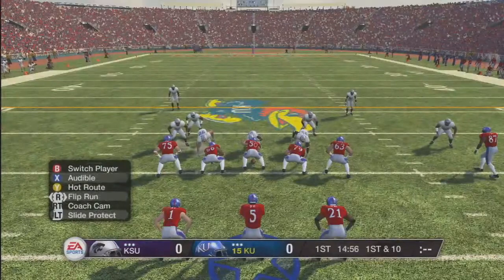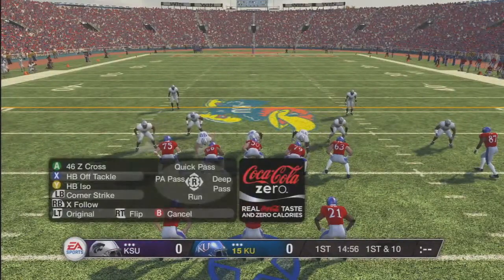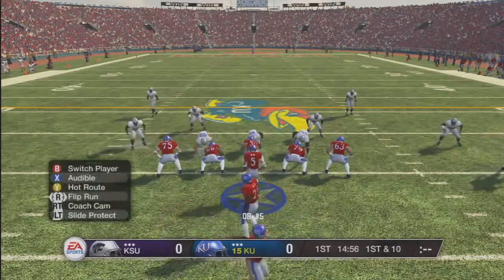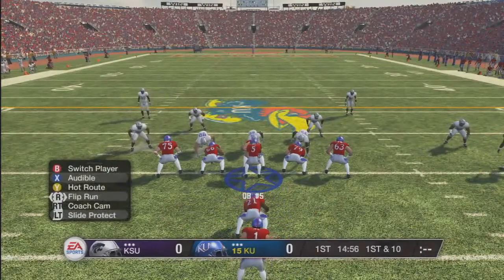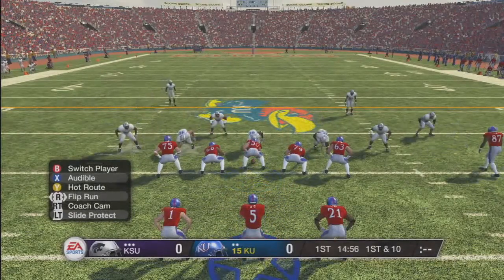The other feature is set audibles, which allows you to call an audible without having to move your players on offense. A big problem in the past is that there's only been five audibles, so if you call one, more than likely your players are going to have to move. With this feature it allows you to have four audibles to stay in the same formation you're in.